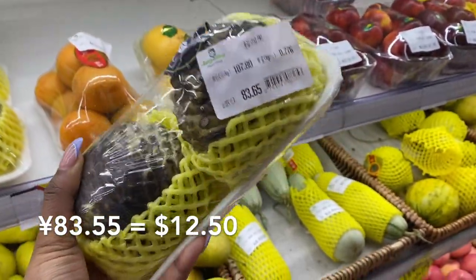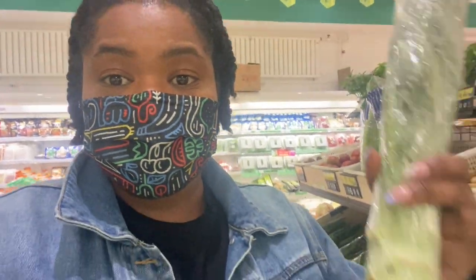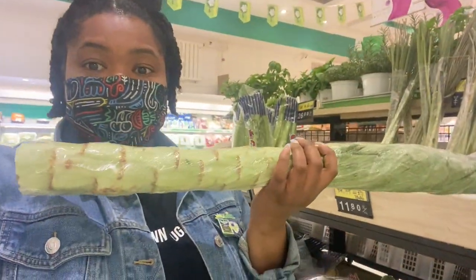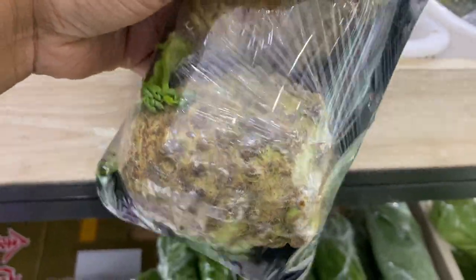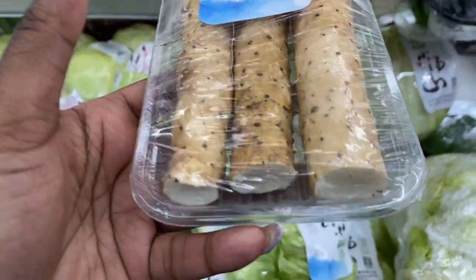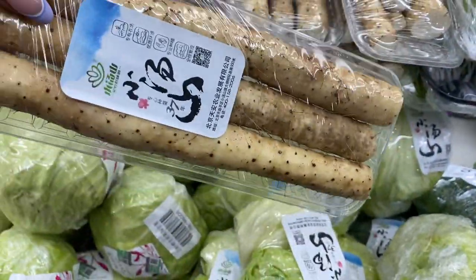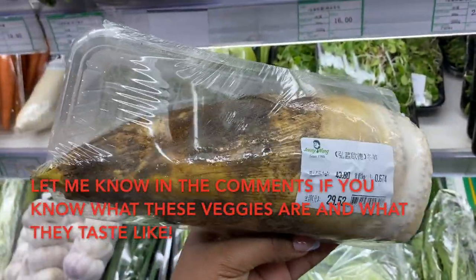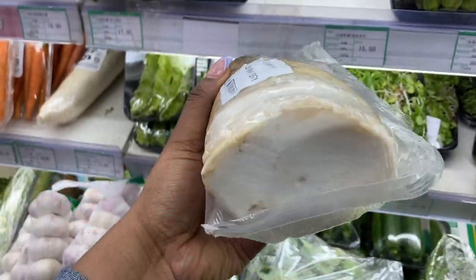I don't think I've ever seen an artichoke in China. Of course, because it's still in China, there's a lot of produce I have no idea what it is. Like, what is this? What's this? What are these? Is this some type of onion or like a bamboo shoot maybe?